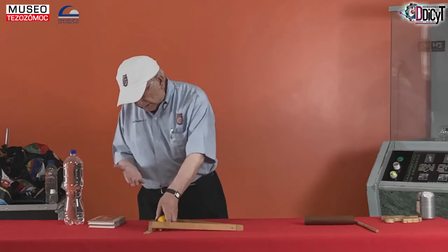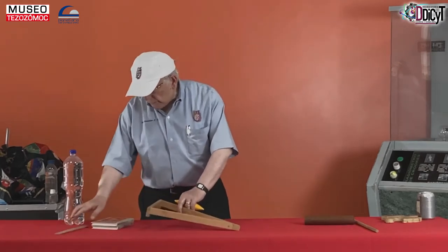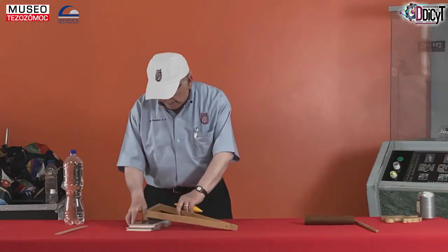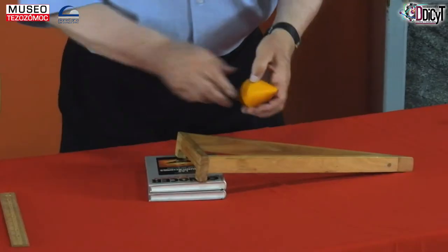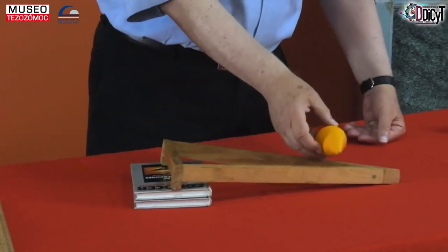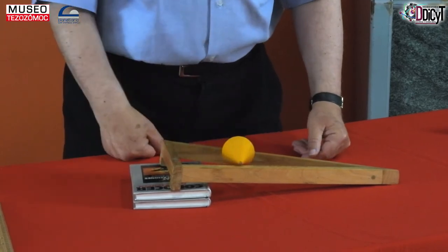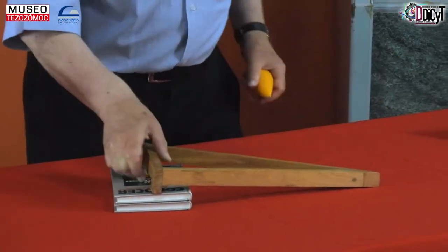Pero si la altura es suficiente, entonces ya no se cumple la condición de que caiga, porque ahora la subida también implica que esté más arriba. Entonces, el doble cono se comporta parecido al cilindro.